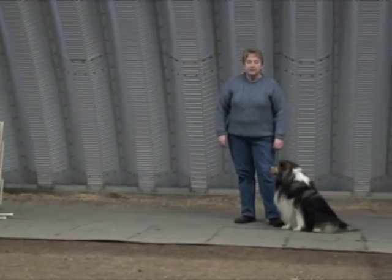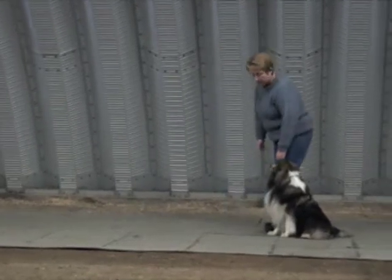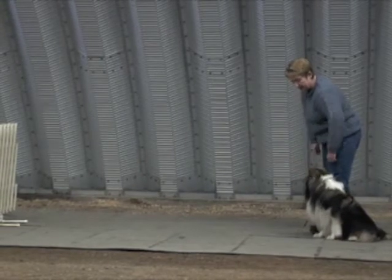We're working today on teaching the dog the job of the go out, which for my dogs is to look where I point and when I tell him, he should get out there and touch what I'm pointing at.